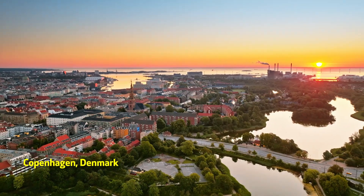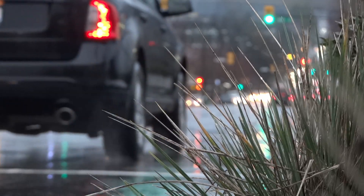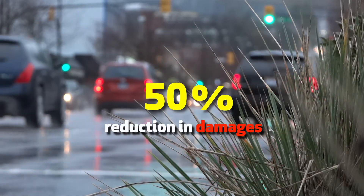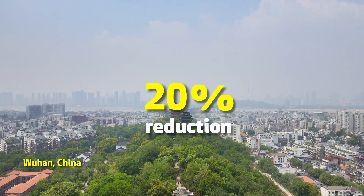After adopting a sponge infrastructure in 2012, the city of Copenhagen in Denmark has seen its flood-related damages decrease by 50%. In Wuhan, China, green infrastructure has reduced flooding by over 20%. Is sponging expensive? Well, the answer very much depends on how you frame cost and return.